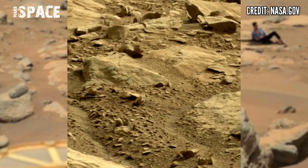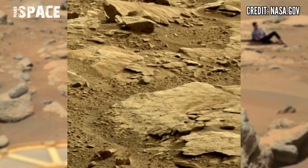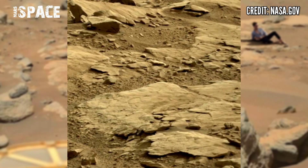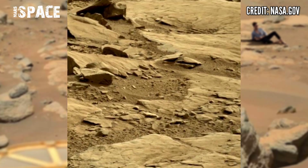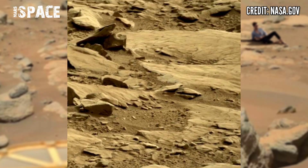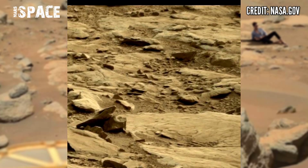Here we have shown the latest video of Mars from the Mars Curiosity Rover. The Mars Curiosity Rover is using the left navigation camera to capture this stunning footage of the Mars surface. Mars is a dead planet filled with rocks and desert.